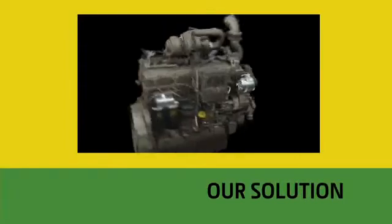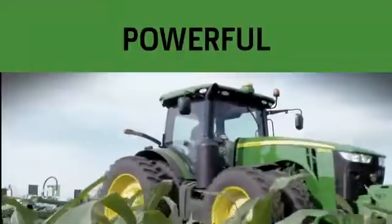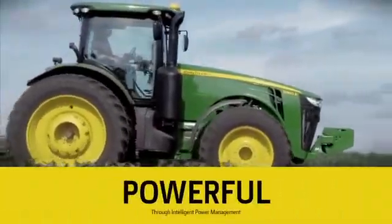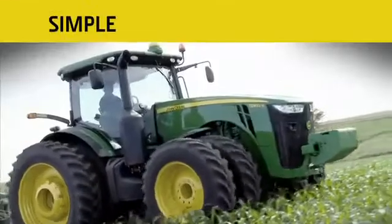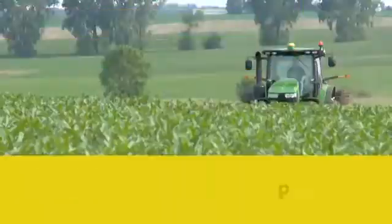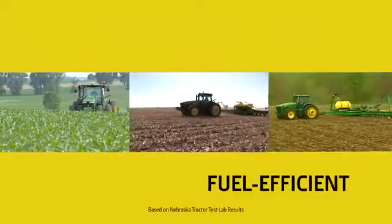That's why we developed an advanced engine system that uses cooled exhaust gas recirculation and paired it with an exhaust filter. We also gave it historic power as the new 8360R breaks through the 400 horsepower barrier among row crop tractors. And that power doesn't come with a compromise. It meets IT4 emissions regulations using just one fluid — diesel — and it uses it efficiently, built on the same proven technologies that made the previous 8R and 8030 series the most fuel efficient tractors in their class.